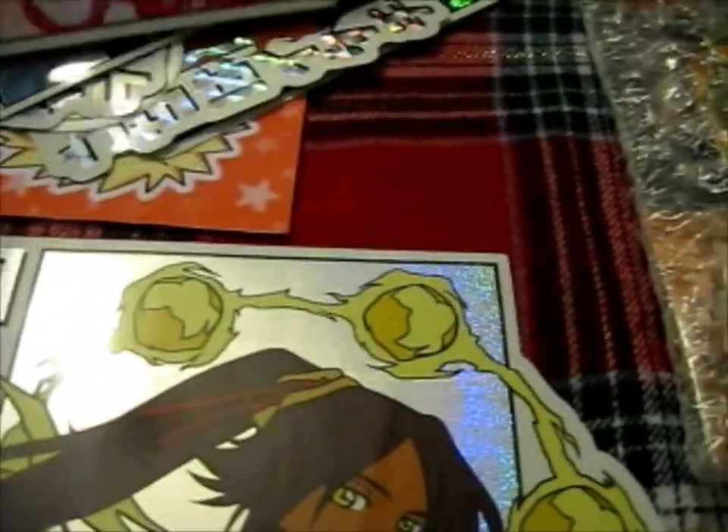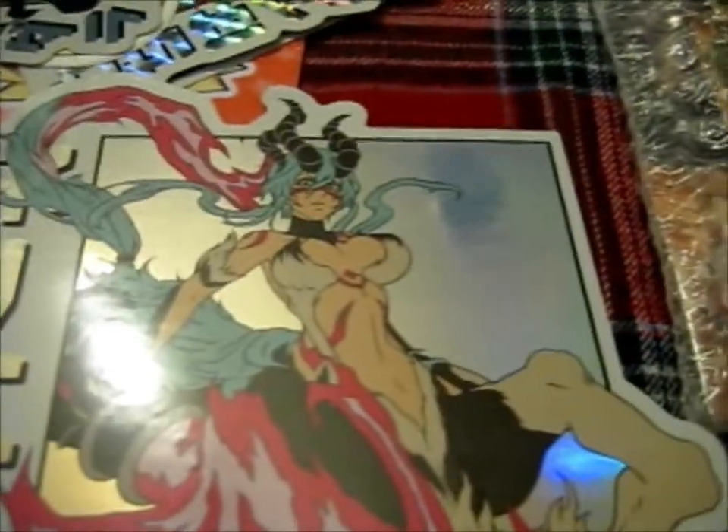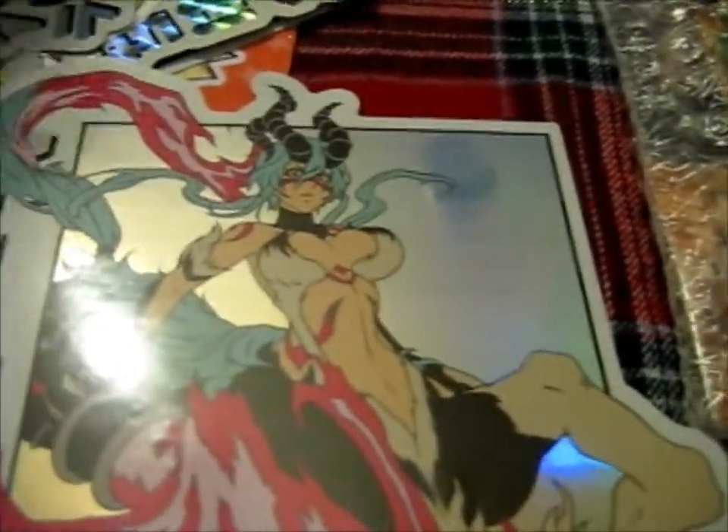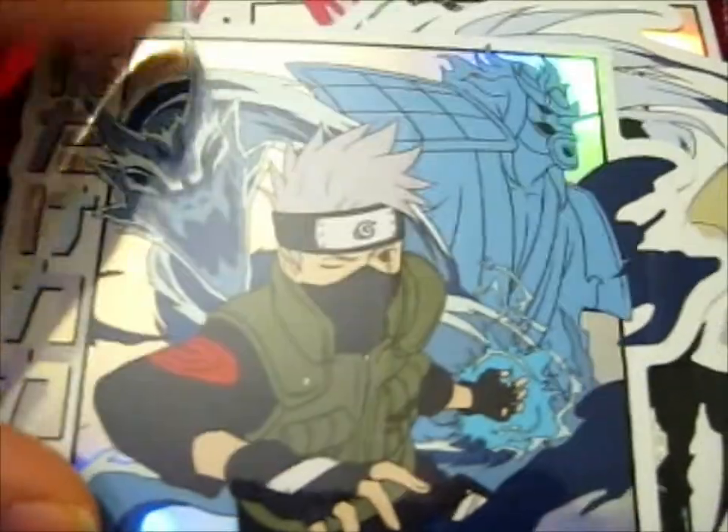So this is Yoderichi. And... Grinja. Kakashi. Madara Uchiha. And Itachi Uchiha. Very nice.